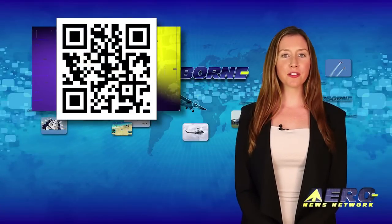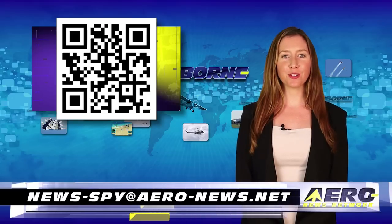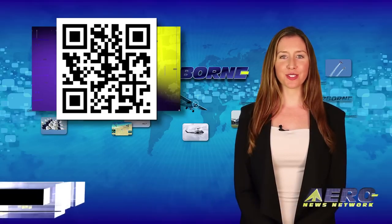Welcome back. If you have a story suggestion for Airborne Unlimited, AeroTV, our website, or podcast, just email news-spy at aero-news.net.